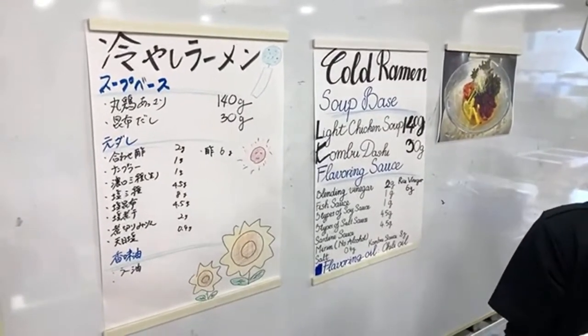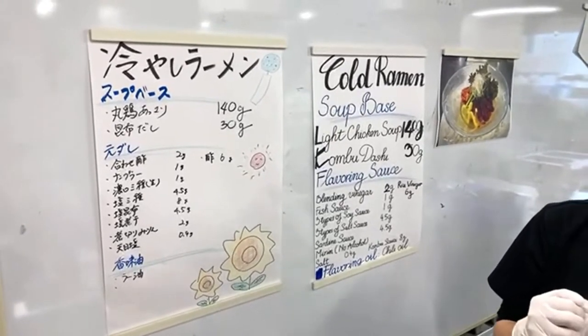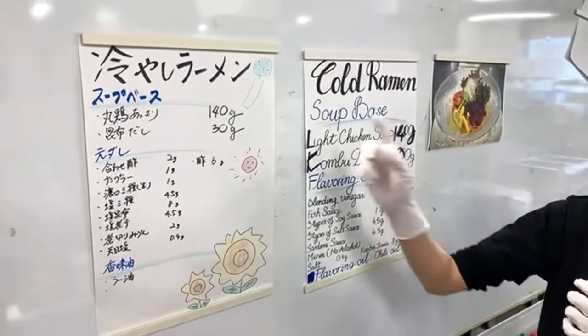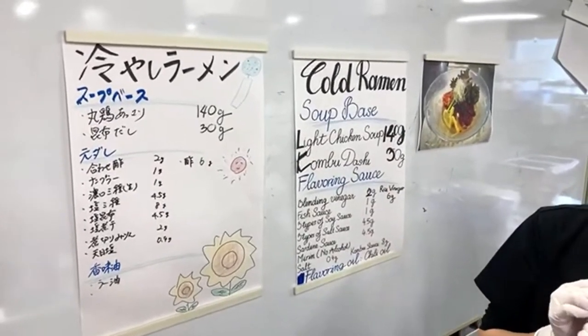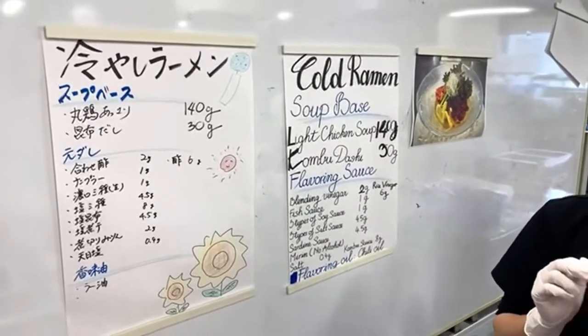For the base stock, we're going to use whole chicken for a light, clear stock. To add a bit of umami, we're going to add kelp dashi as well.